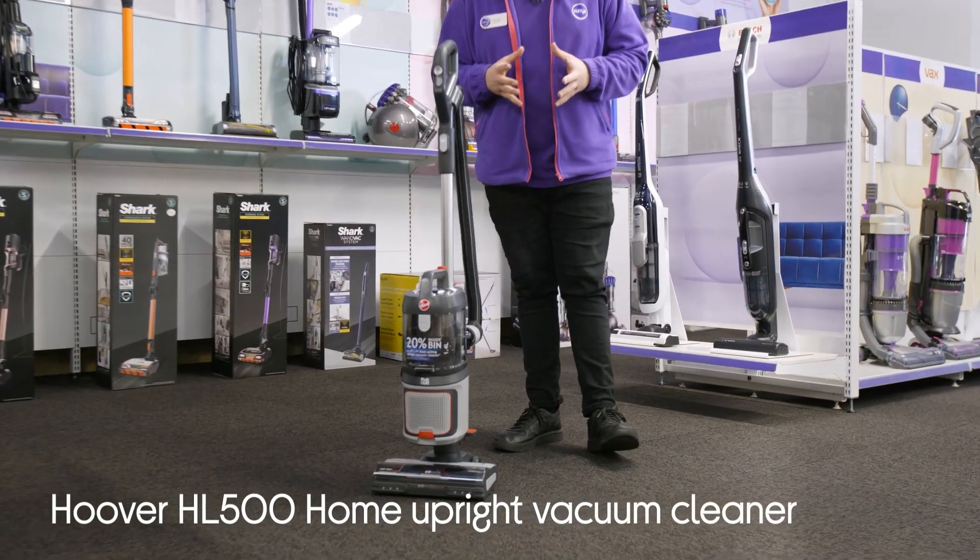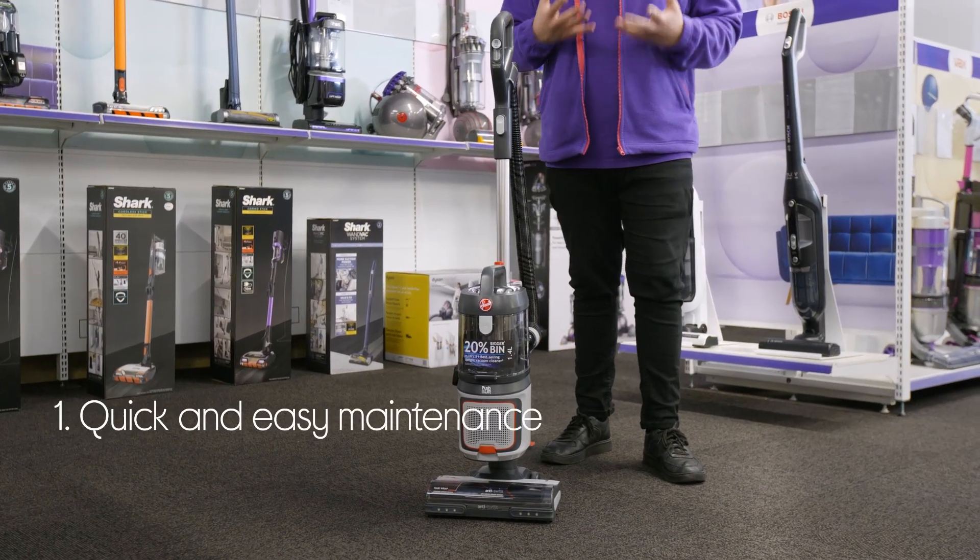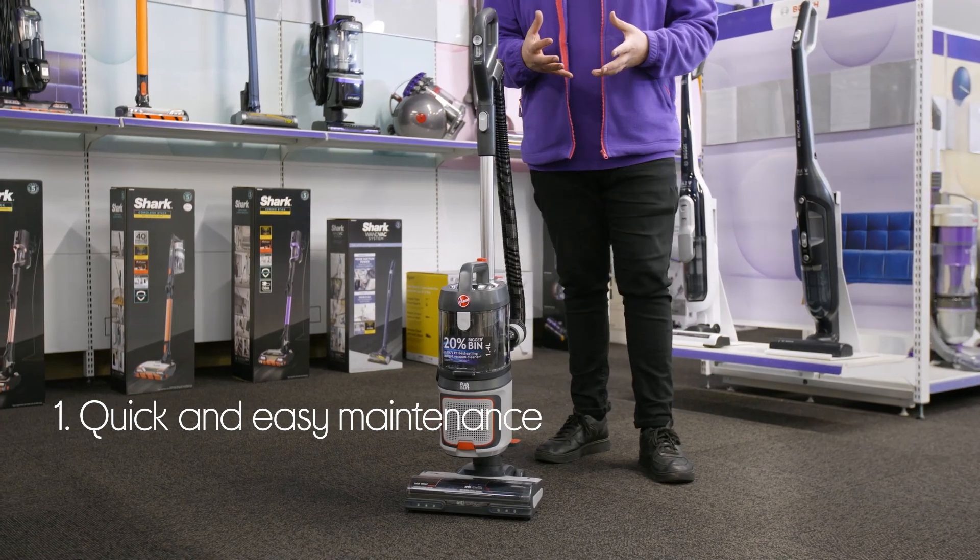Let's take a look around this Hoover vacuum cleaner. It makes maintenance quick and easy by stopping hair getting wrapped around the brush bar.